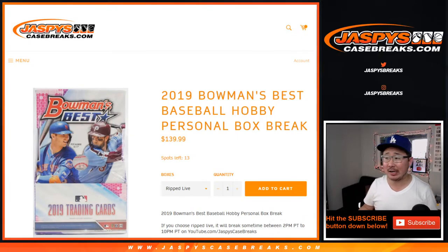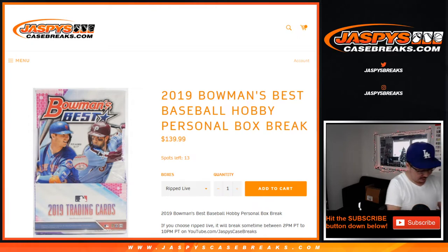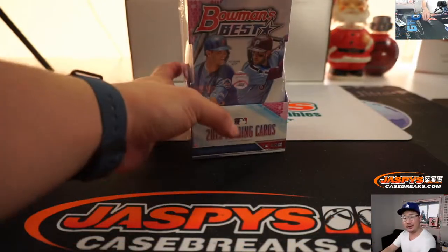Hi everyone, Joe for JazbyCaseBreaks.com with another personal box for John. 2019 Bowman's Best Baseball — just one box for Mr. Enloe. Thank you very much. And here we go.